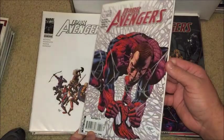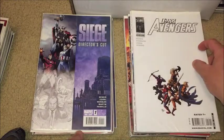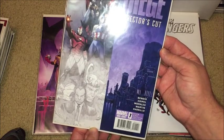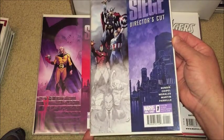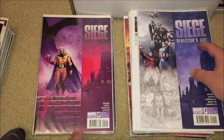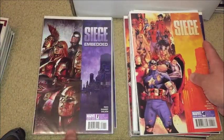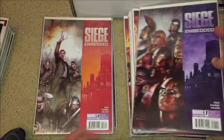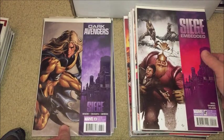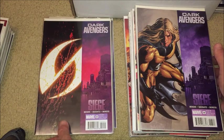Issue number nine, issue number ten — I like this cover, it's an interesting one. Issue number 11, issue 12. We have a director's cut of Siege — pretty cool, just a little extra stuff in the book. I got both the regular cover and this issue as well. Siege issue number two, Siege number four, Siege: Embedded one of four, three of four, and two of four.